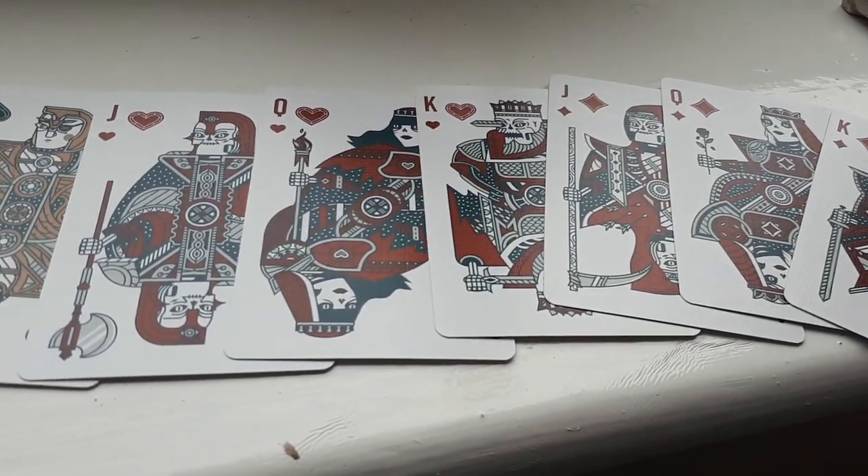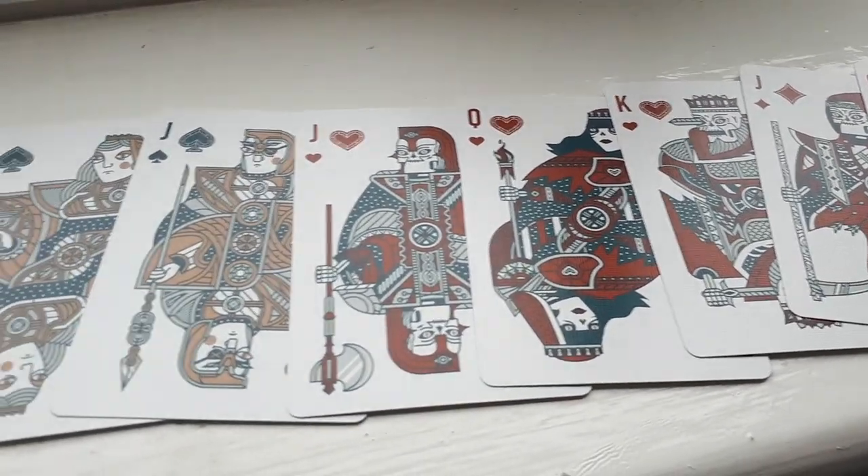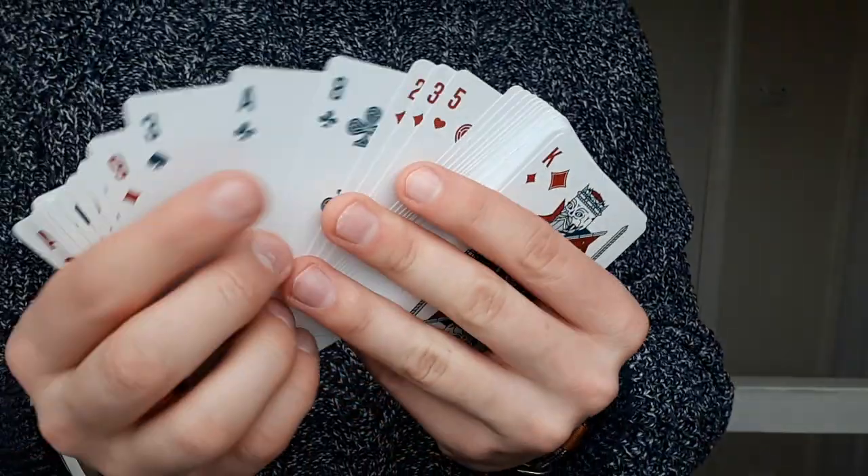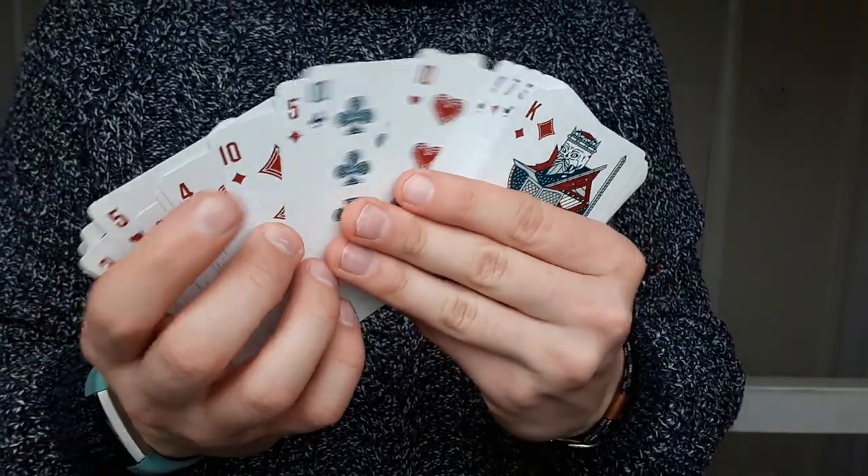The Ace of Spades features a design made up of a torch. In the court cards, the red cards have characters of the dead and the black cards are characters of the living — the juxtaposition between the two.